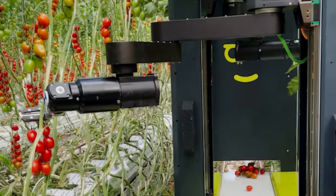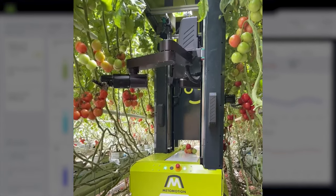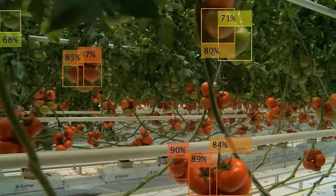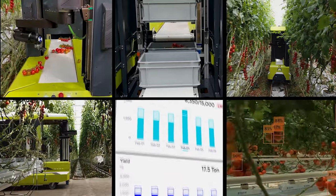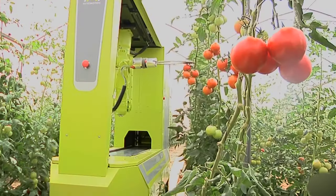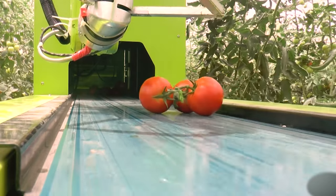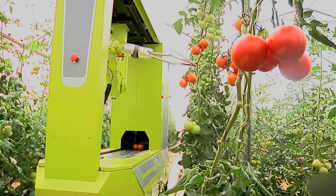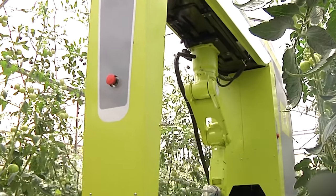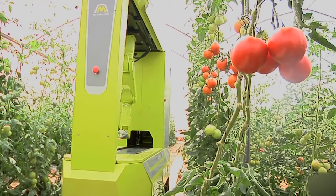The robot has two arms able to pick tomatoes on both sides of a row at the same time. It has AI-powered 3D sensor vision technology that can generate a map of the plant and its crop. It can distinguish between ripe and unripe tomatoes, and it cuts and catches the tomato branch. The robot then places the fruit on a conveyor belt, while the robotic arm removes any hidden stems without damaging the crop. The robot also has sensors to detect anything in its way to avoid obstacles and accidents.